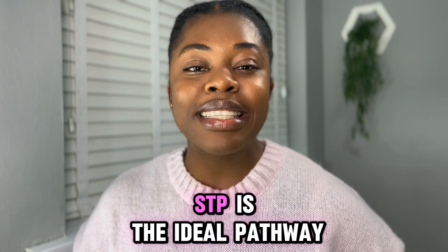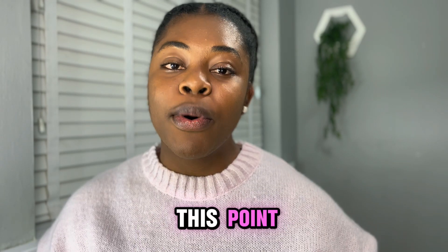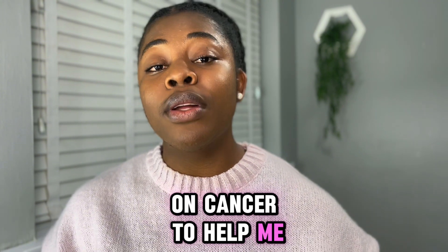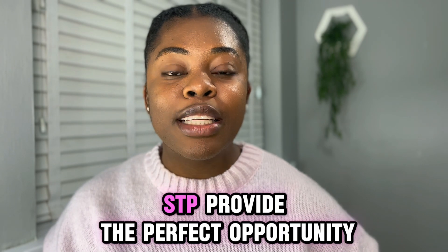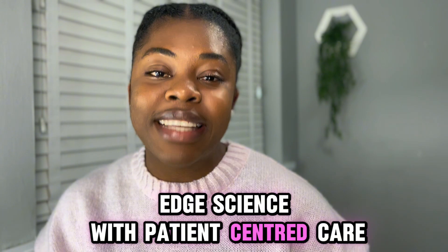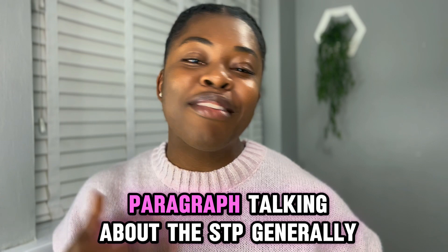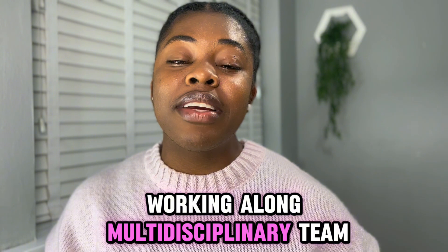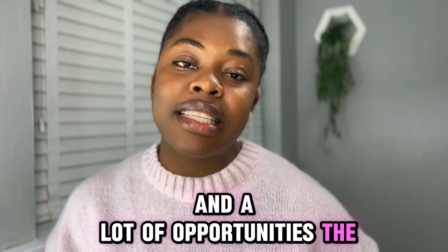Next, I'll explain how the STP is the ideal pathway to help me achieve my goal of using cutting-edge science to fight cancer. I'll talk about my masters and how I focused my optional modules and dissertation on cancer. Then I'll emphasize how the STP provides the perfect opportunity to combine cutting-edge science with patient-centered care, highlighting the unique advantages of working alongside multidisciplinary teams and having access to cutting-edge genomic technologies within the NHS.